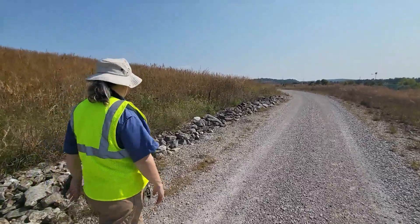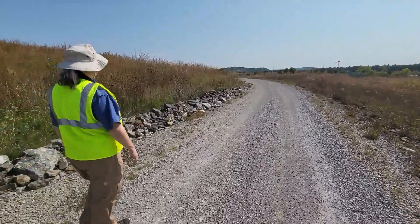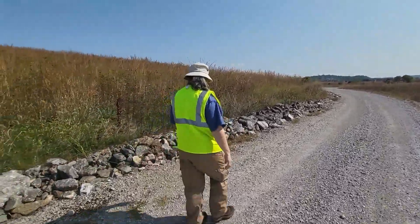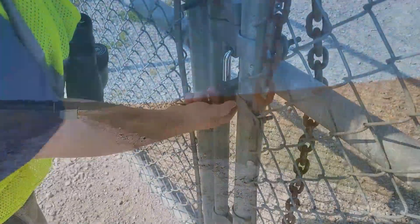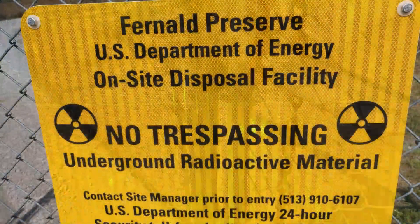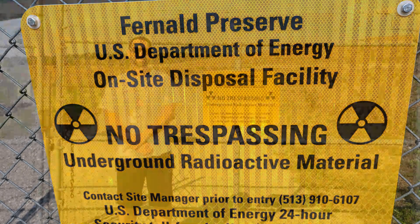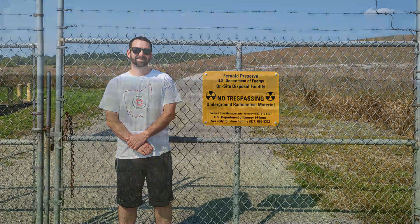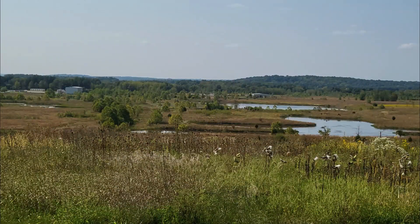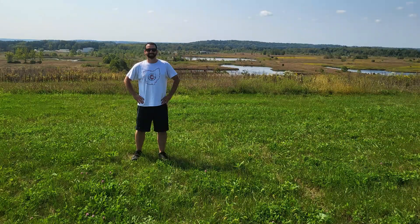These buildings up here are pump houses — these are the valve houses at the base of the on-site disposal facility. Each of the individual cells or packets of debris that are completely enclosed on the site, each cell has its own valve house, each cell has its own set of leachate pipes and liners which funnel out any water that may still be contained in the debris. The valve houses pump it over to the water treatment facility — you can see it off there in the distance.